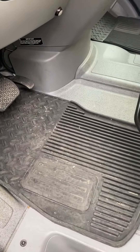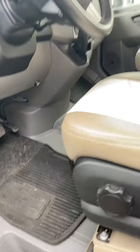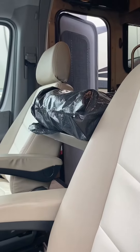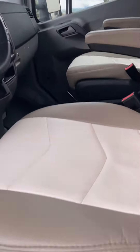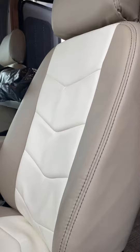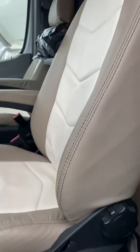It has weatherproof flooring mats in right now, but we do have the original carpet right there. You can see the condition of the seats.